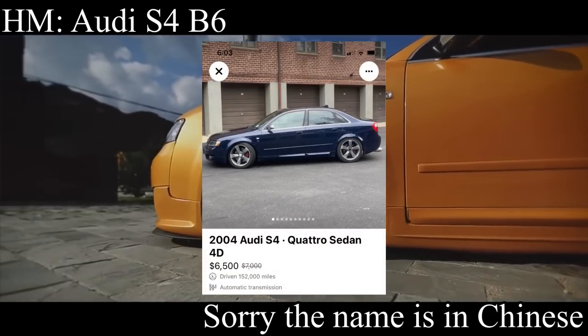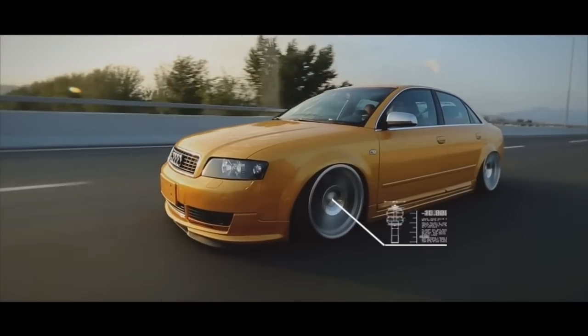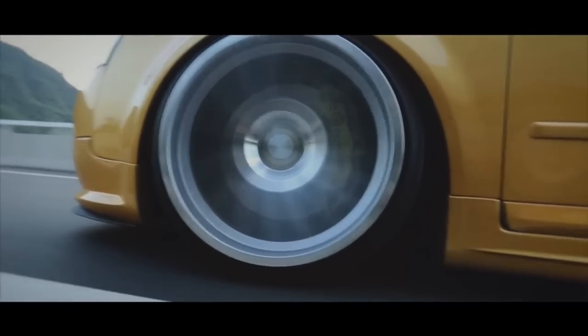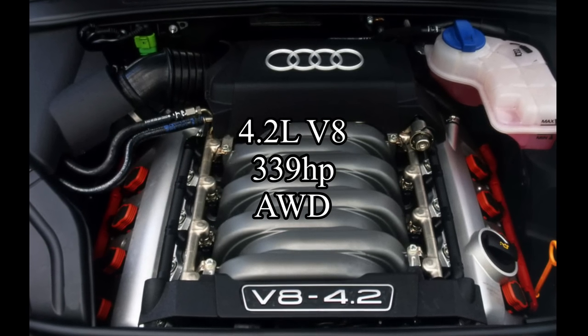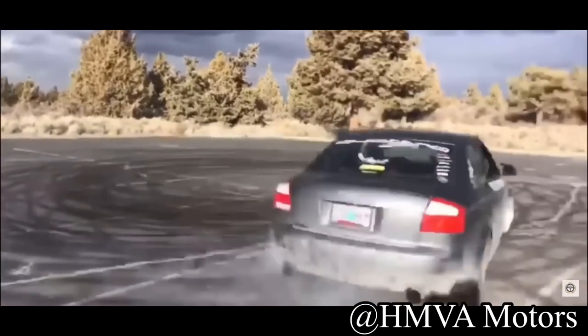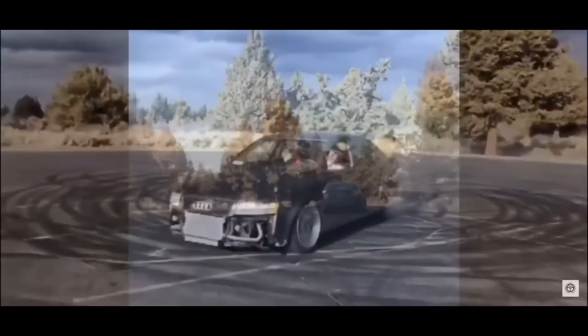The honorable mention for today is another German beast — it is the Audi S4 B6, which is probably the ugliest generation of S4, but you will have to make some compromises to get that beloved horsepower. It comes with a huge 4.2 liter V8 making 339 horsepower, and it was all wheel drive. The S4 B6 is kind of unreliable, so if you want to make power it's a very good choice, but if you want to daily drive it, it's not that great.